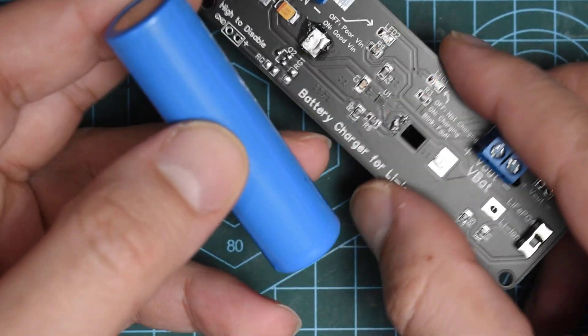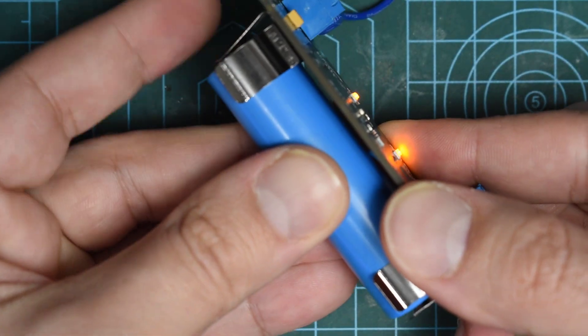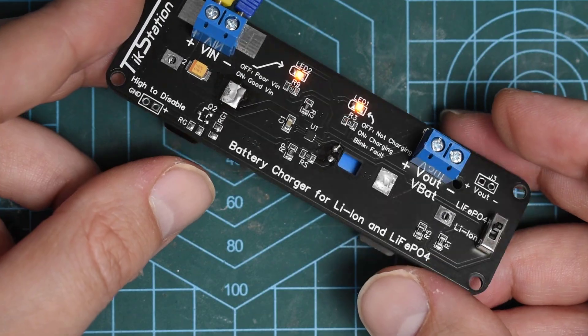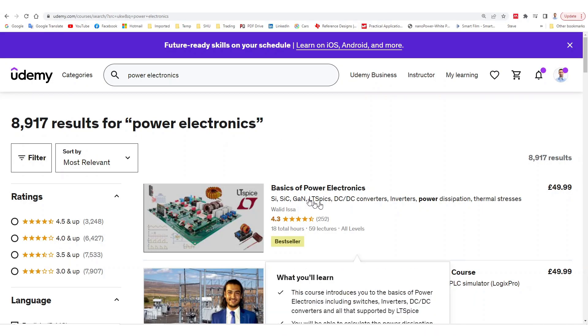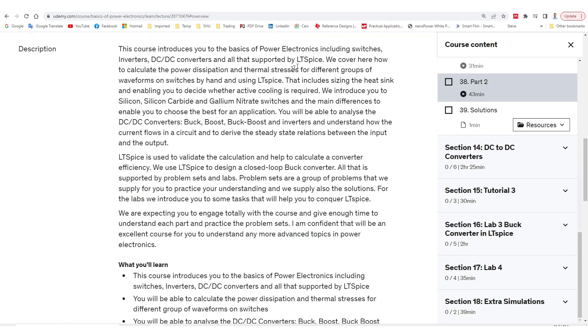This circuit will be part of a larger circuit, but I like to test any new chips I use separately. If you'd like to know more about power electronics and circuits, please consider looking at my course on Udemy, which is Basics of Power Electronics. It teaches you how to use LTspice and simulate different DC-to-DC converters, consider thermal dissipation and design of different converters, and also introduces you to silicon, silicon carbide, and gallium nitride switches.